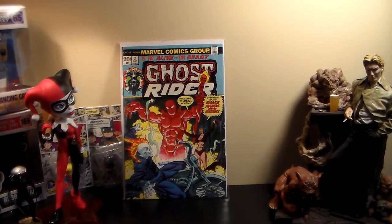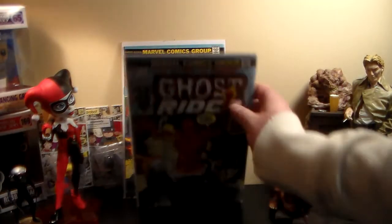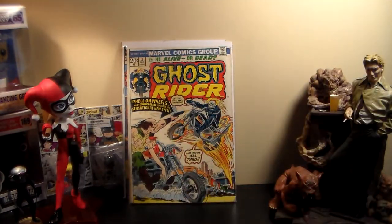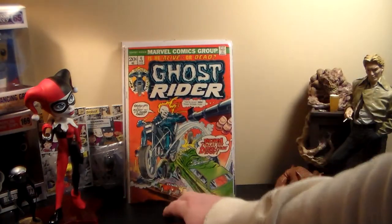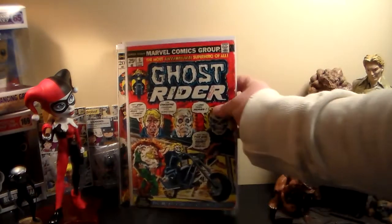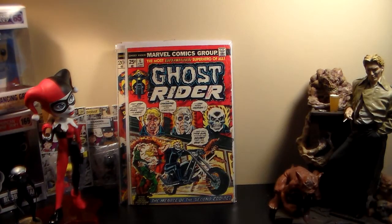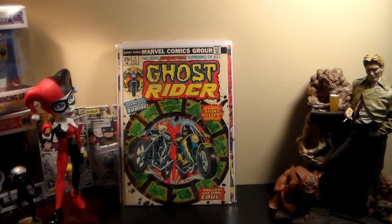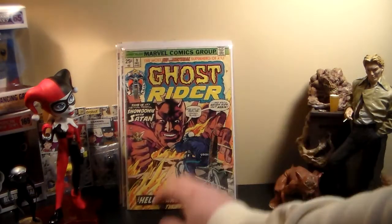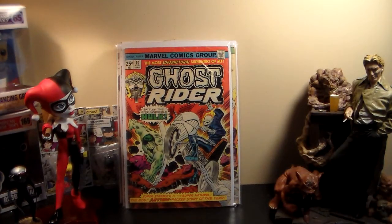Some of them are pretty nice though. Number 2 — I got two copies of number 2, one's in pretty rough shape but the other one's nicer. Number 3 is definitely got a lot of wear on it. Number 4. Number 5. Number 6 has a bunch of writing and a date stamp on it — it's pretty rough. Number 7. Number 8. Number 9 — that one's pretty rough. Number 10 is also a little rough but not too bad.